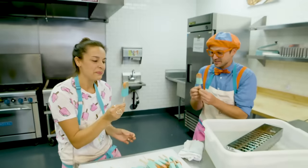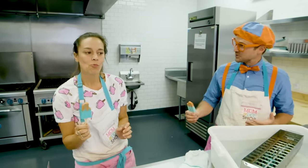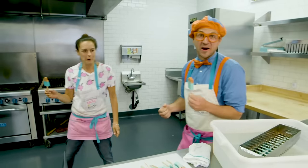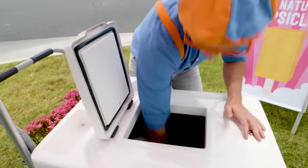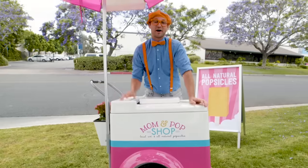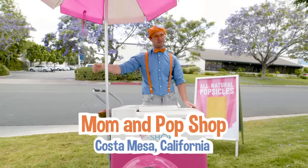Shall we try them? Yeah! Mmm, do you like them? These are delicious, Blippi! You need to take those outside and go sell some popsicles! Let's go try some! Sell some popsicles! Popsicles! Who wants a popsicle? I love popsicles! And that was so much fun learning about how to make popsicles with you at Mom and Pop Shop in Costa Mesa, California!